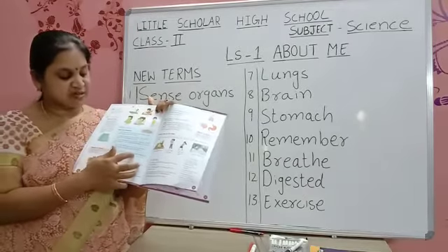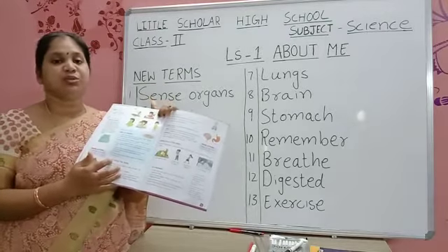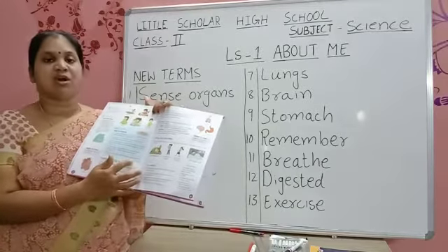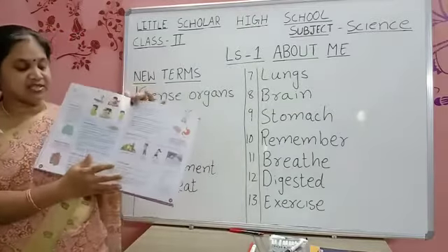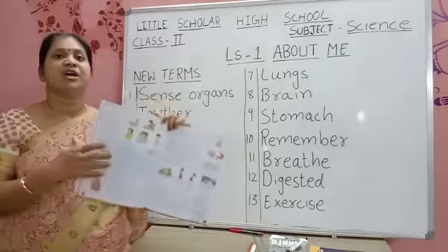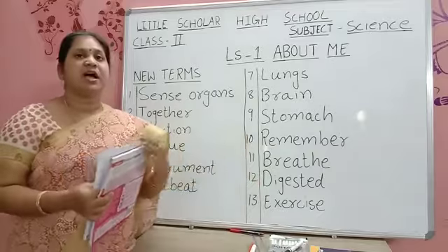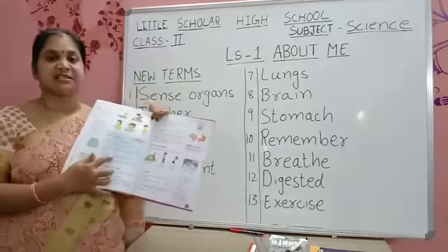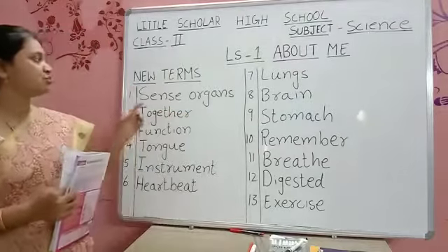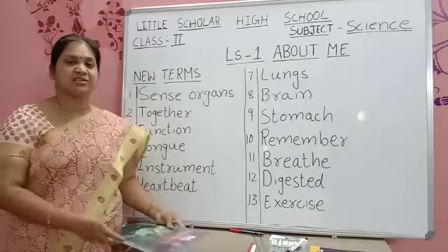Fifth one: the pizza was spicy. Which sense organs help you to know this? Pizza is spicy — how will you come to know? Through taste — tongue. Tongue gives us taste. Write tongue in the fifth column. Fill all these dashes neatly in your textbook. Write the new terms in your classwork and complete this activity. Learn all the words. Is it clear, children? Yes.